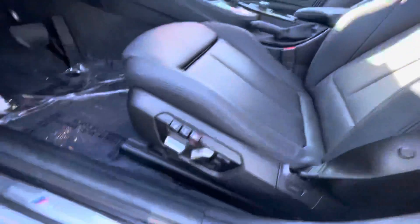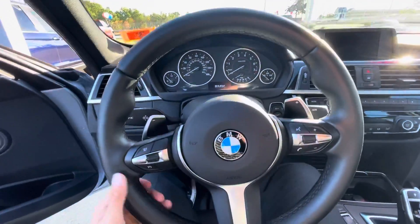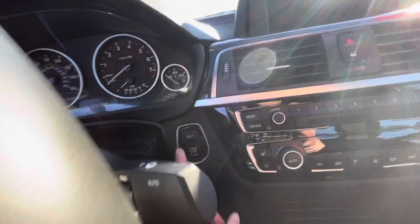Just over 46,000 miles. You've got memory seating, power adjustable seats, windows, and mirrors. You've also got the paddle shifters — this thing is absolutely incredible. It is push-to-start.